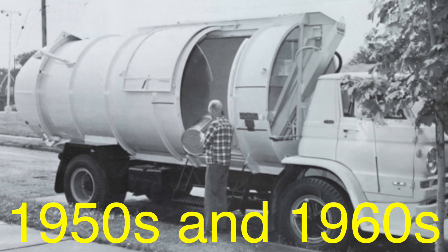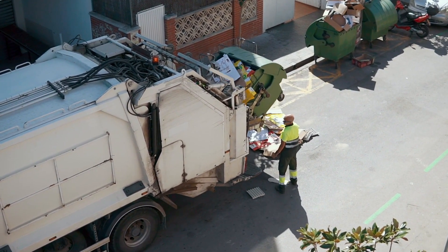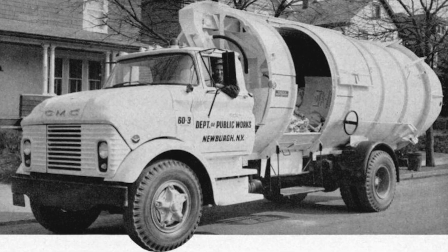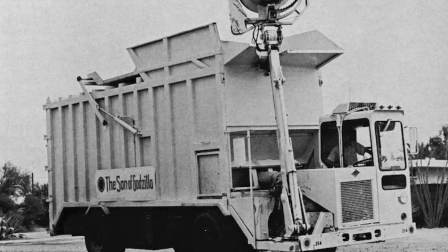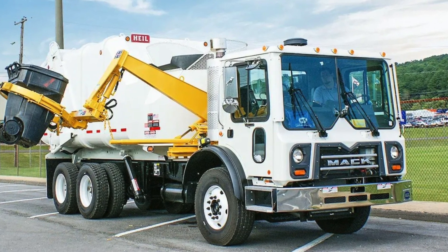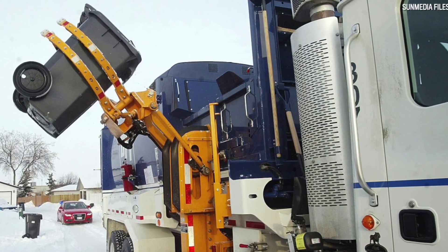The 1950s and 1960s saw the rise of sideloading garbage trucks, designed to be operated by just one or two people, reducing labor costs and improving safety. In a sideloader, garbage is deposited into bins along the curb, which are then lifted and emptied into the truck using hydraulic arms. Automation took another leap forward in the 1970s with the introduction of robotic arms that could grab, lift, and empty garbage bins without the driver ever leaving the cab, drastically improving worker safety by reducing exposure to traffic and hazardous waste.